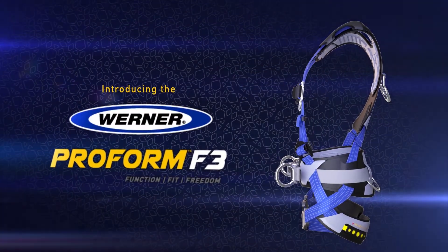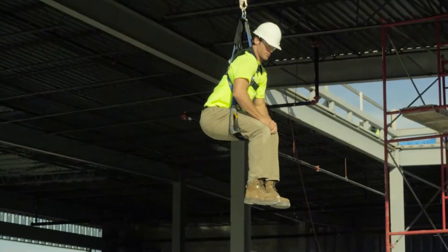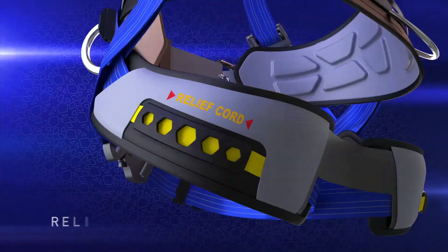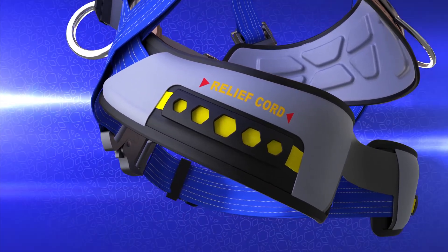The new Werner ProForm F3 is specifically designed to eliminate that threat by protecting you during and after a traumatic fall. The innovative ProForm F3 has built-in relief cords that provide immediate relief after a fall by removing pressure from the leg straps, making trauma strap accessories a thing of the past.